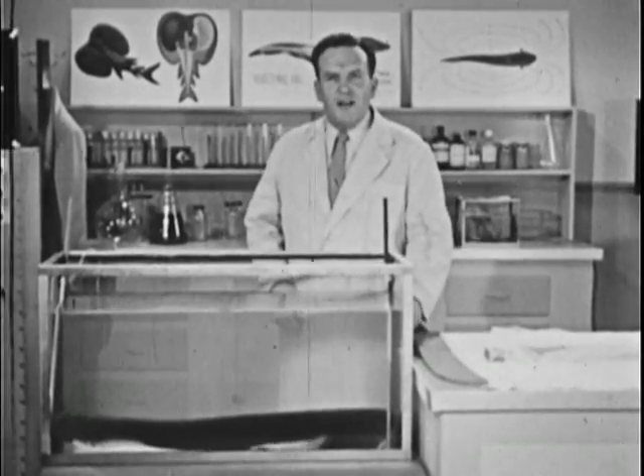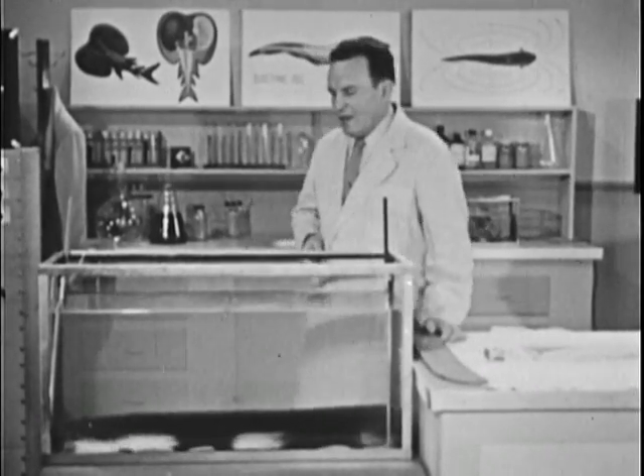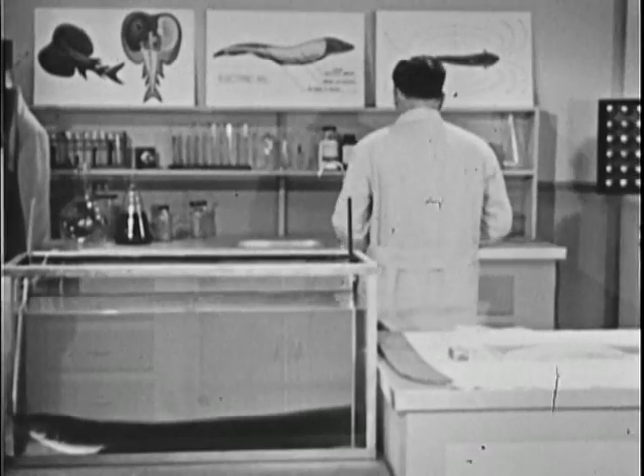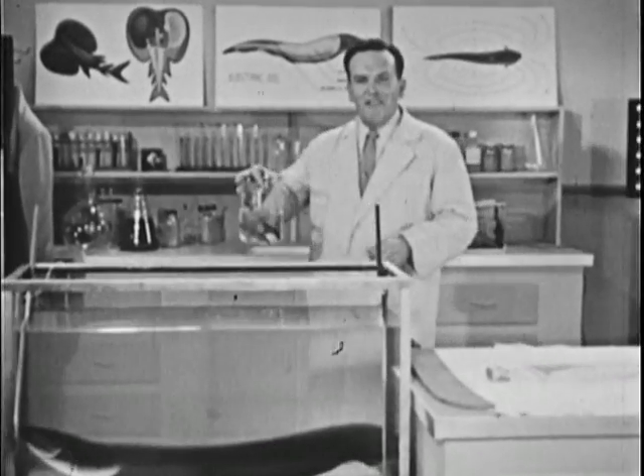This is a terrific shock that stuns anything in the water nearby. The only way you can describe Joe's table manners is to say that they're downright shocking.